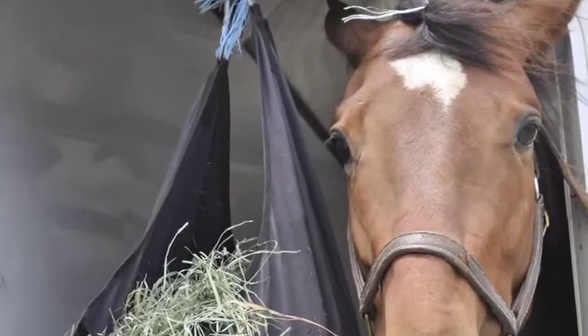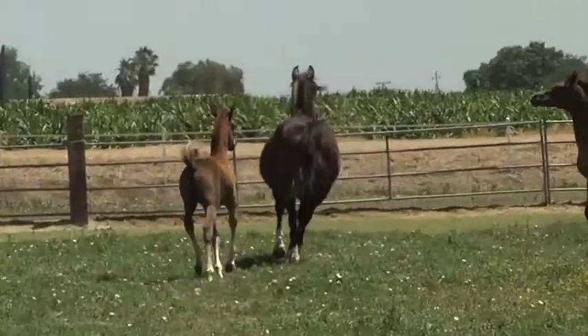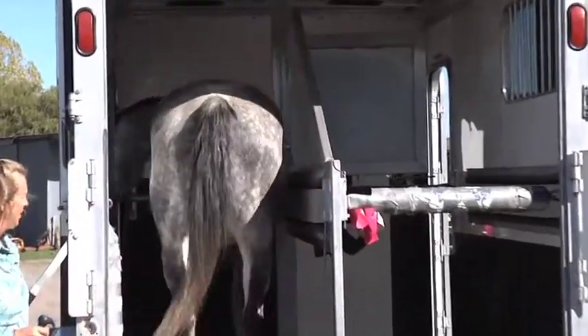Additionally, things like trailering, competitions, and going to shows can also create stress. Making sure that you have an environment that is as harmonious as possible, or taking the time and patience at home to train your horse to happy trailering, are steps you can take to make his environment more stable and happy.